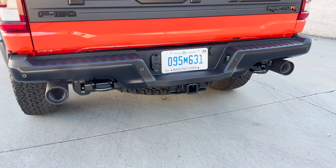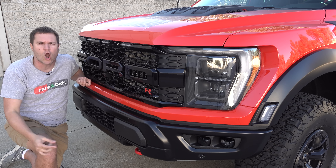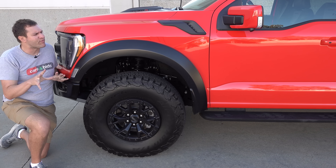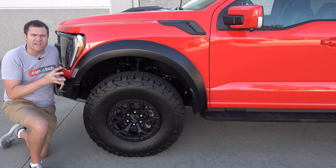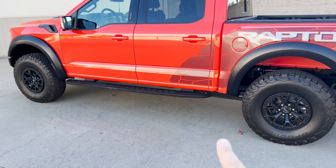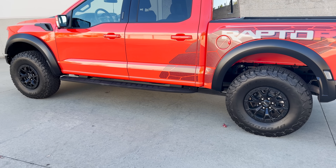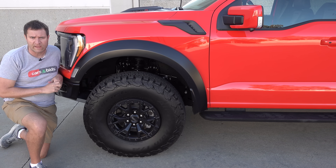It looks exactly the same as a standard Raptor, but it doesn't sound the same — that's one dead giveaway you're looking at a Raptor R. The Raptor R comes standard with 37-inch off-road tires; the standard Raptor comes with 35-inch tires, though you can equip 37-inch tires on the standard Raptor as an option. So even though they're standard here, you can still get the big tires on the regular one.